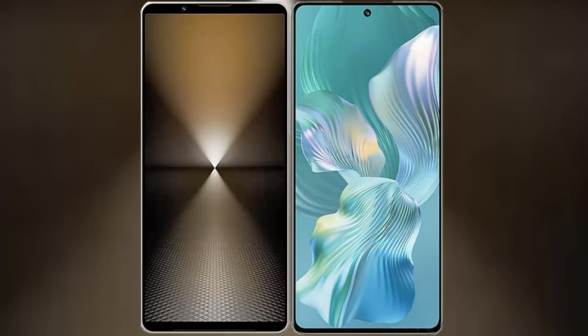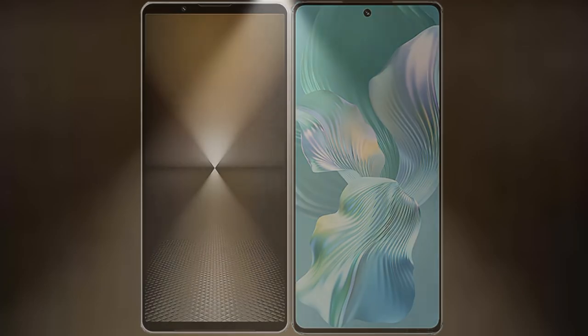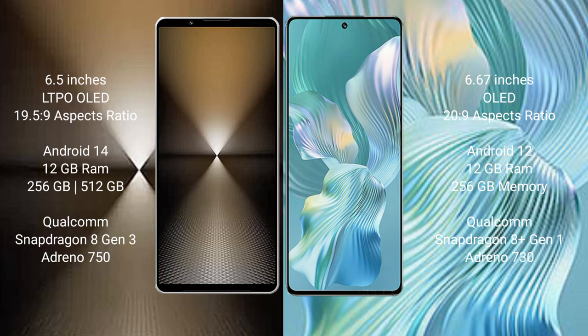I will compare the new Sony Xperia 1 Mark 6 with Honor 80 Pro Float. Sony Xperia 1 Mark 6 comes with a 6.5-inch LTPO OLED display and aspect ratio 19.5:9. Honor 80 Pro Float features a 6.67-inch OLED display and aspect ratio 20:9.